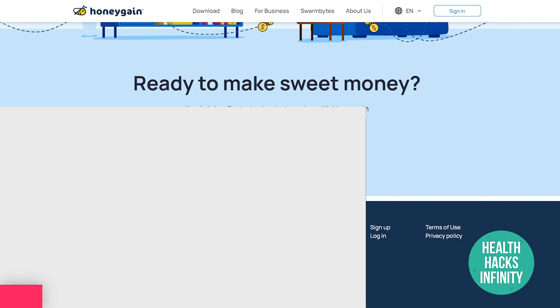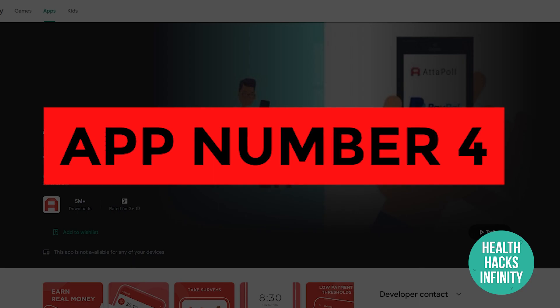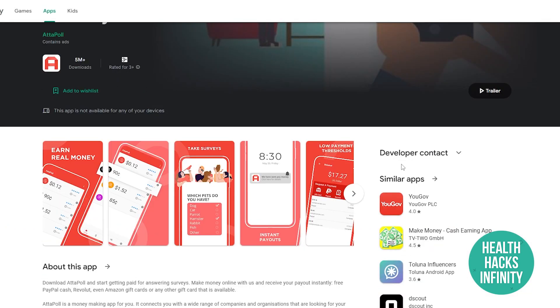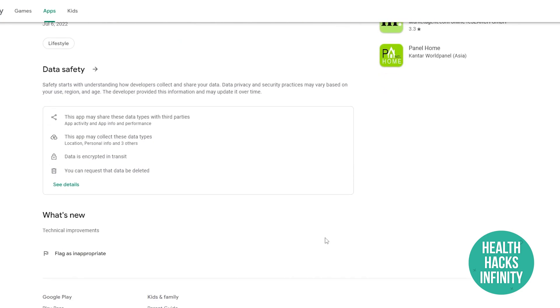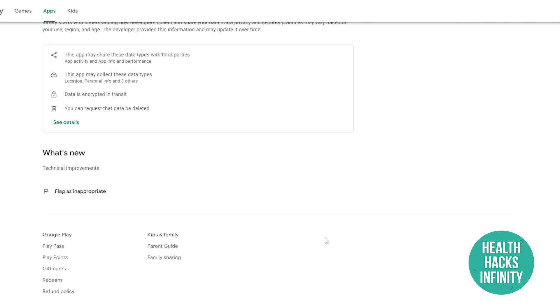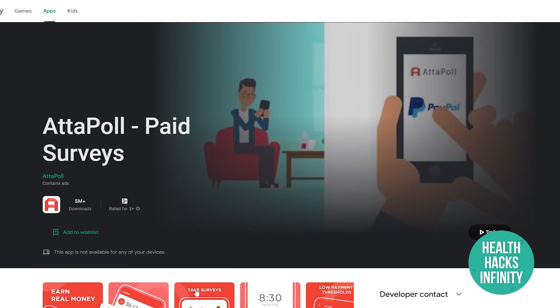App number four is Adopol Paid Surveys, a mobile application where you answer surveys and make money online. You can literally just lie down on your bed and make money by answering surveys — that's pretty much it. You'll be making money completely passively with this one.